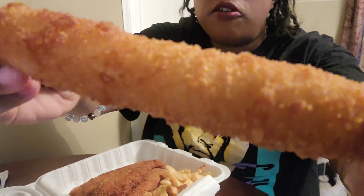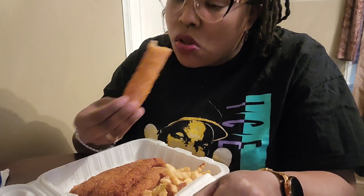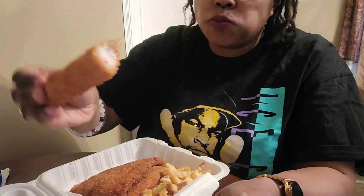Now the crab sticks are artificial crab sticks, which is okay with me. I don't mind them. They're very crunchy and very tasty. I really enjoy them.